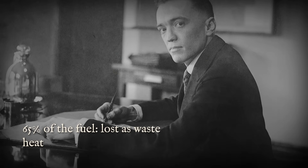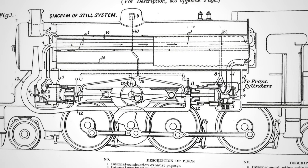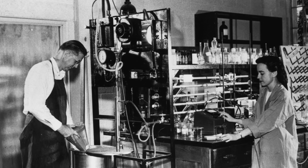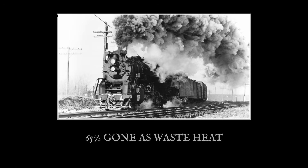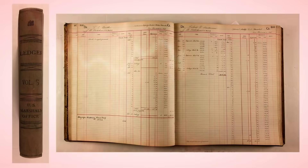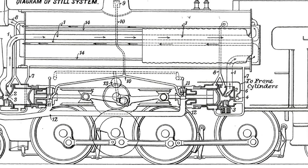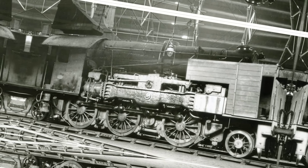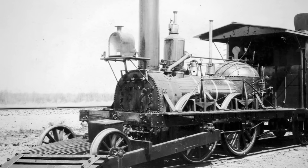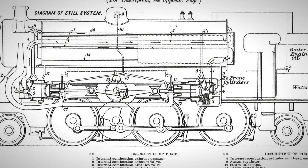The challenge was simple to state and nearly impossible to solve: how do you capture the 65% of energy that engines throw away? That question haunted inventors like William Still. He looked at the roaring exhaust and the scalding hot water jacket and saw opportunity, not defeat. If you could trap that wasted heat and turn it into power, you could rewrite the rules of railway economics. The dream was to build an engine where nothing was lost, where every drop of oil did double duty, and every degree of heat was put to work.